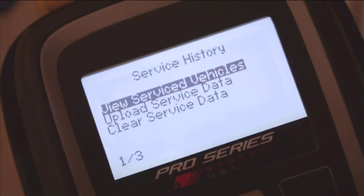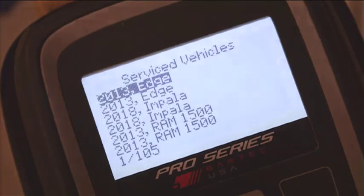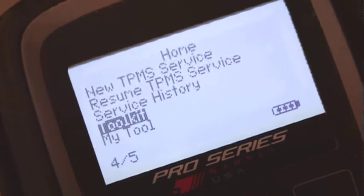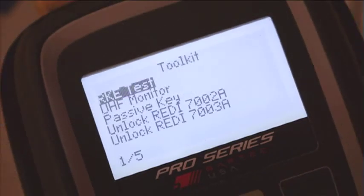Select the appropriate listing to view the stored data. To better organize the service process, Bartec has placed a number of TPMS-related tasks in the selection called Toolkit. Selecting this option will reveal services that are not vehicle-specific.